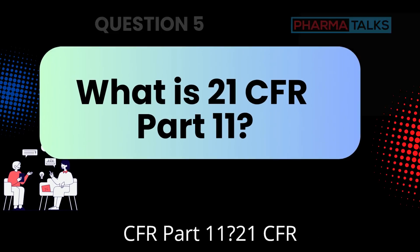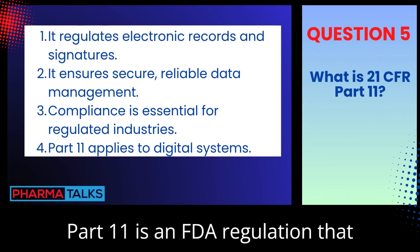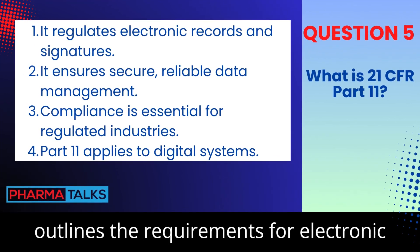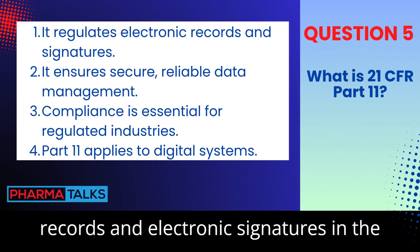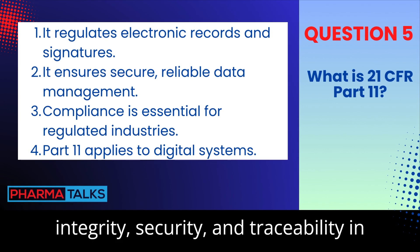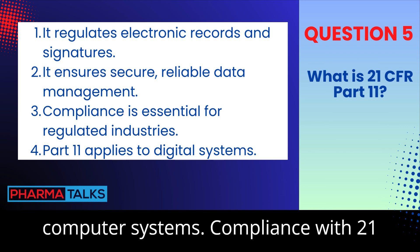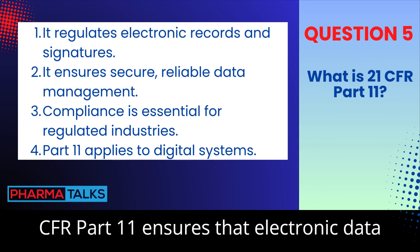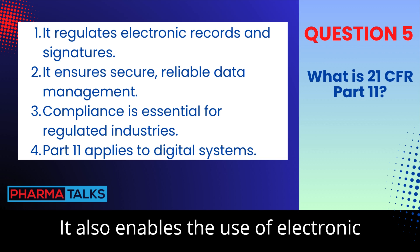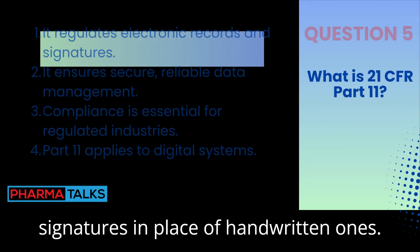What is 21 CFR Part 11? 21 CFR Part 11 is an FDA regulation that outlines the requirements for electronic records and electronic signatures in the pharmaceutical industry. It ensures data integrity, security, and traceability in computer systems. Compliance with 21 CFR Part 11 ensures that electronic data is as trustworthy as paper records. It also enables the use of electronic signatures in place of handwritten ones.